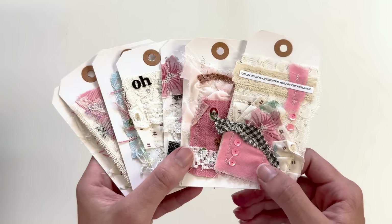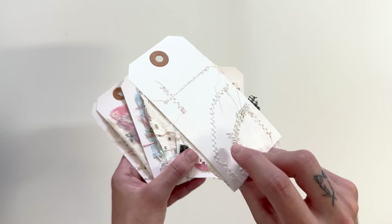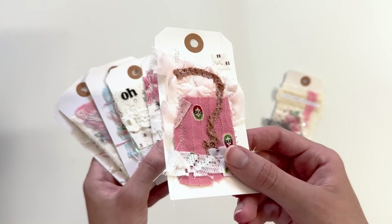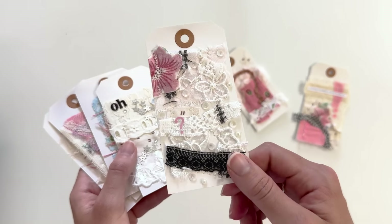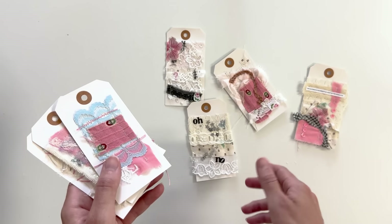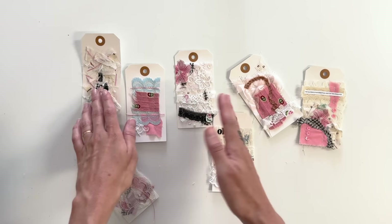My next idea is to make swatch cards — at least that's what I'm calling them. They're basically just mini collages that I did on shipping tags. I was playing with fabric scraps and other embellishments — paper and stickers — and just made some fun little collages. The point was just to play with materials and make something pretty. There's nothing I'm going to do with these in the end, but they're just fun to make and I like to look at them.